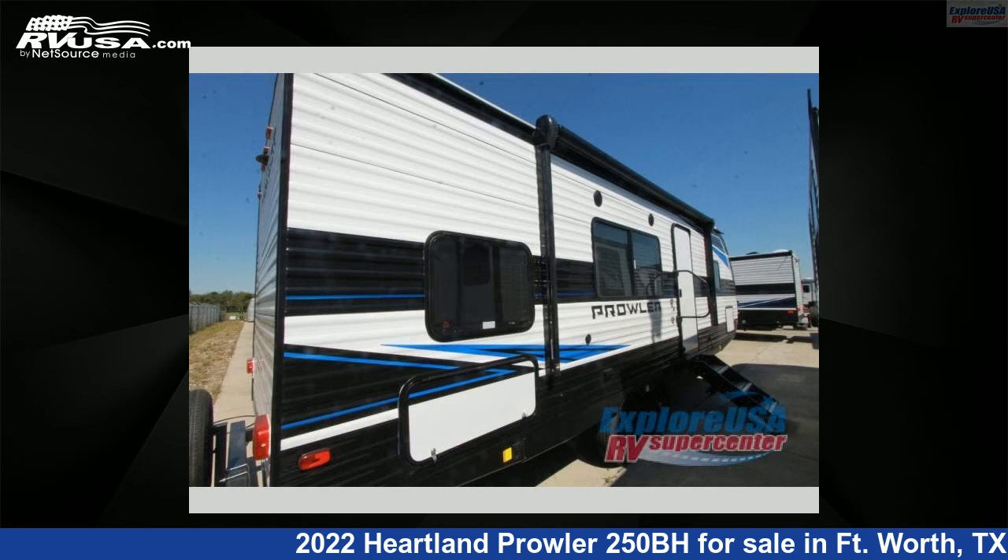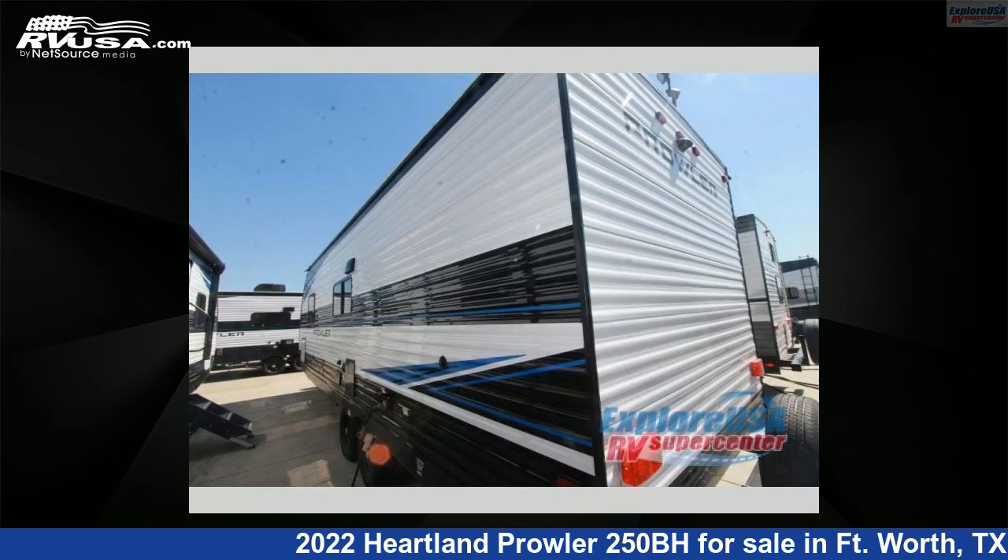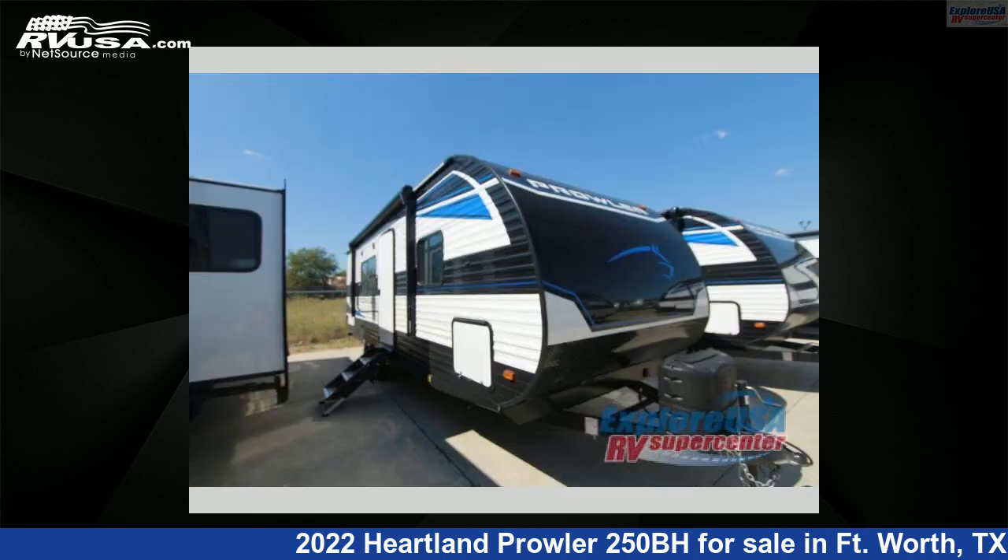This new Heartland is 29 feet 0 inches in length and features a Malibu interior, sleeps 8, and 41 gallons fresh water capacity. The floor plan layout of this travel trailer features a bunkhouse and front bedroom.